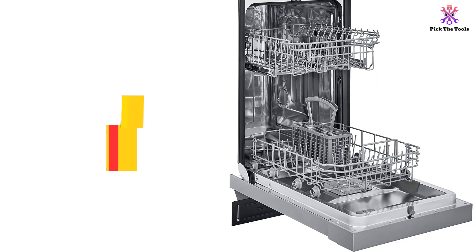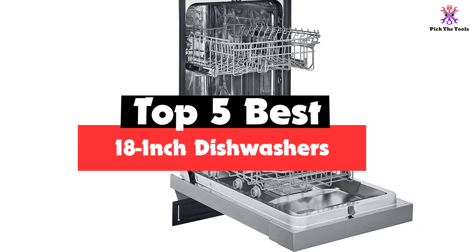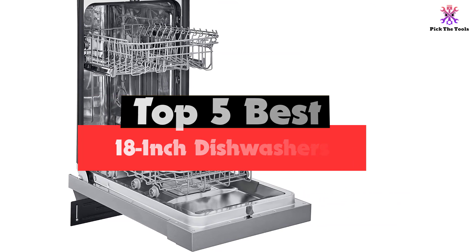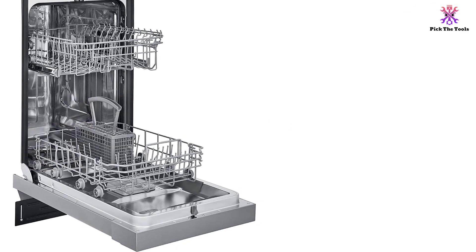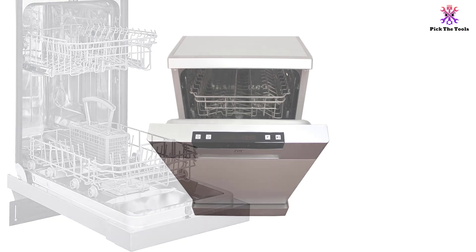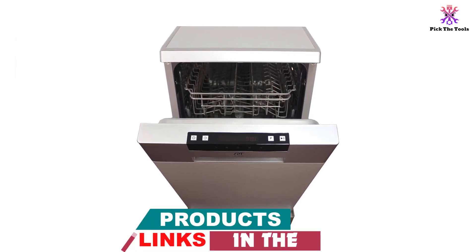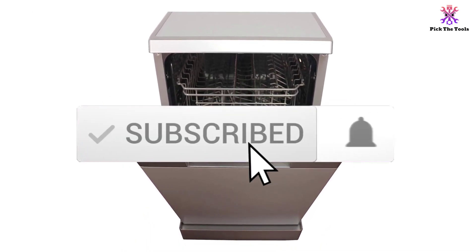Hey guys, in this video we're going to be checking out the top 5 best 18-inch dishwashers available on the market for their true quality. I made this list based on my personal opinion and hours of research, and have listed them based on popularity, quality, price, durability, user opinions, and more. If you want to see more information and the updated price, you can check out the description below, and also make sure to subscribe for more reviews.